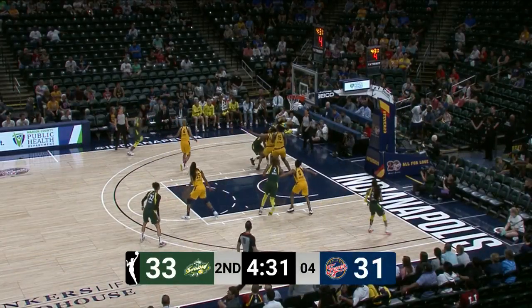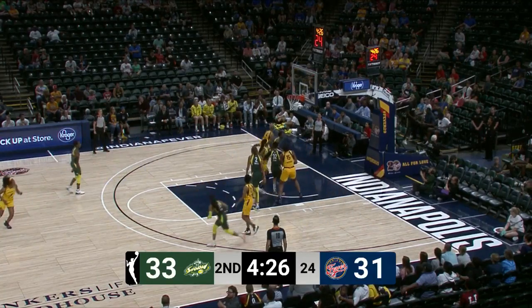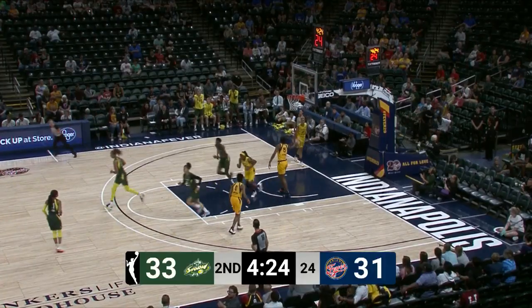Howard backing in on Laney. Laney making it difficult, cuts her off on the baseline. Here's Lloyd stepping into the one — the shot clock was at one, Howard got good position in the putback.